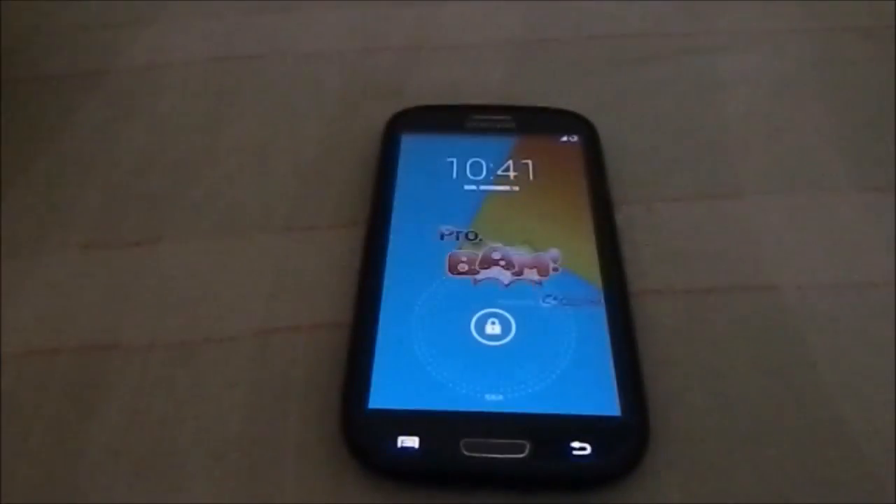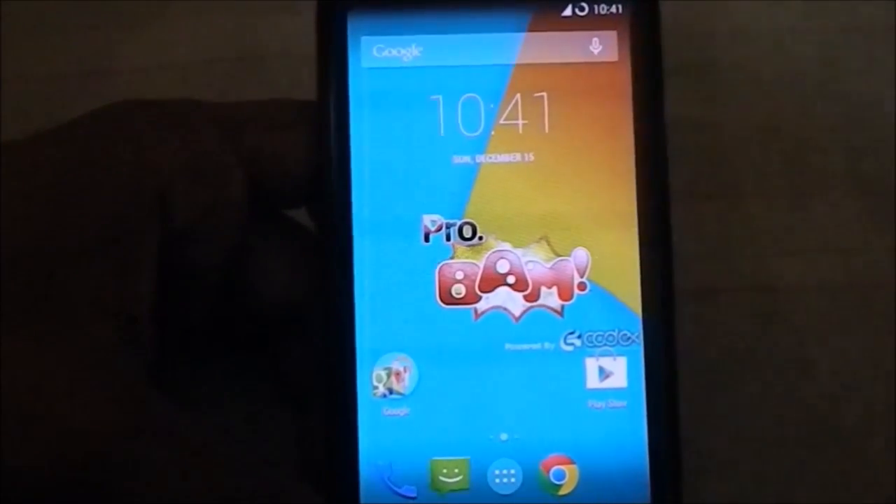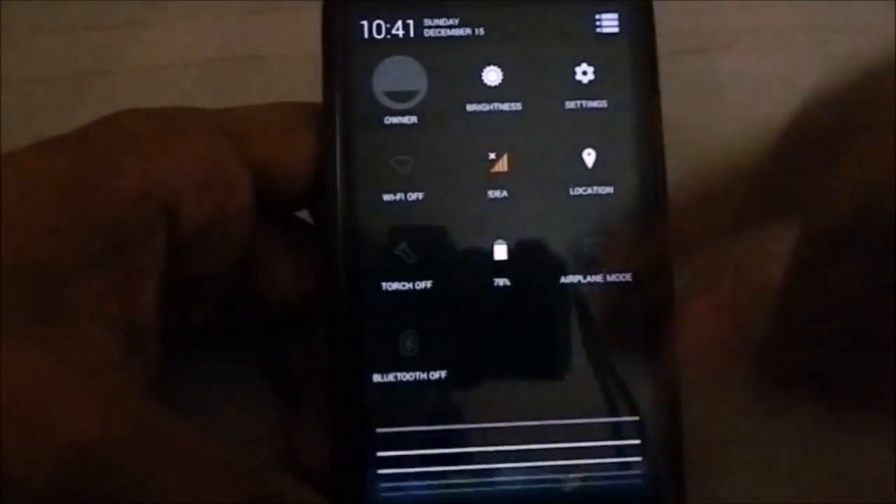Hey guys, it's Khugla again with another ROM review. This time I've got ProBAM KitKat version v1.1. ProBAM has already moved into KitKat, and this is not the same ROM as before — the previous 4.3 version was a mixed ROM, one of the best mixed ROMs available. This one is more of a CM-based ROM; it doesn't have elements from other ROMs because they haven't been moved to 4.4 yet. That aside, this is one hell of a ROM — it's CM-based, so you have all the CM functionality plus a few extra features.